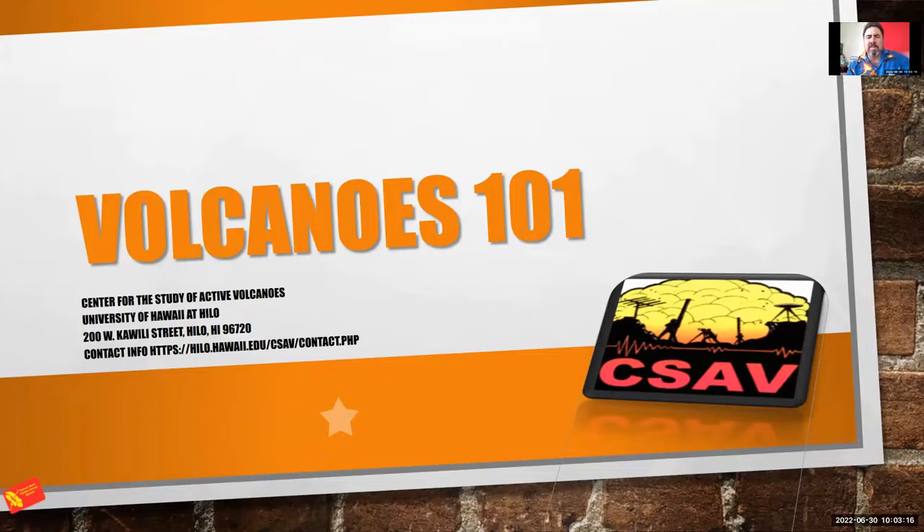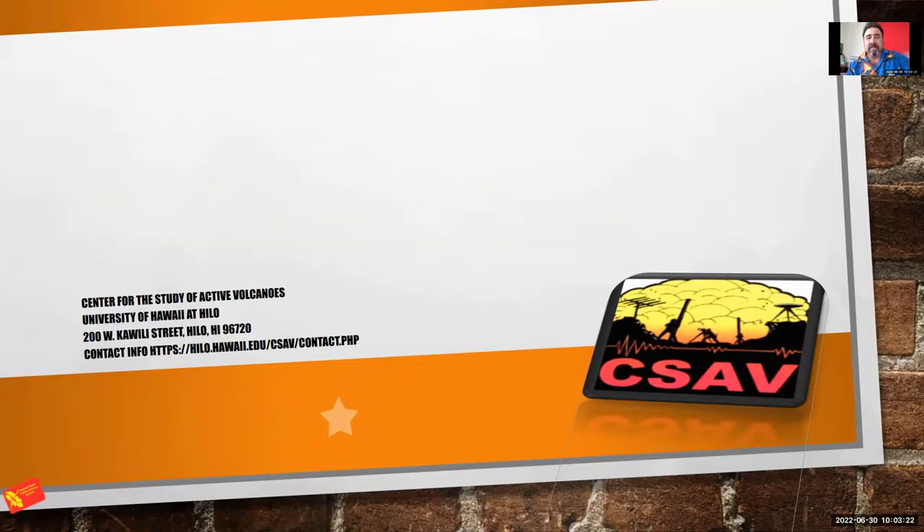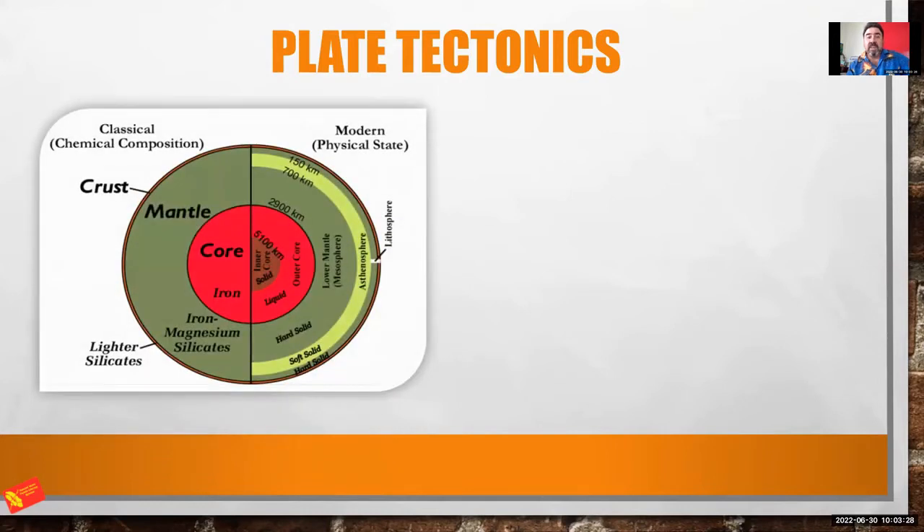Whenever we talk about volcanoes, we've got to talk about plate tectonics. Our Earth is a sphere — we have the core, the mantle, the crust. We can break it down even further: the inner core, the outer core, then the lower mantle and mesosphere, then the upper mantle and asthenosphere. Above that is the lithosphere, where the crust rests upon.